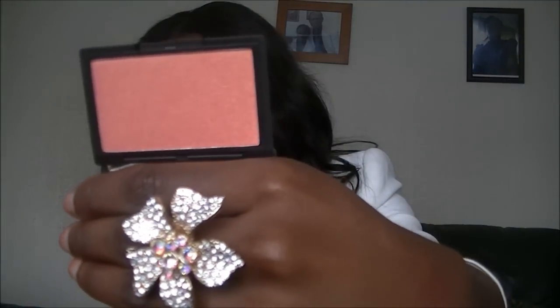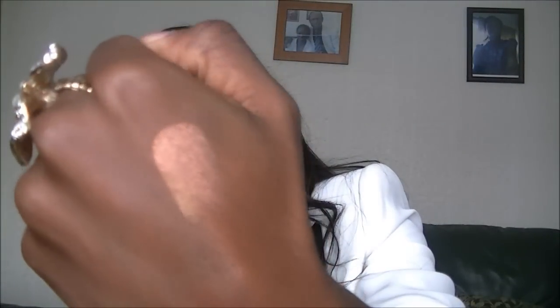I finally got the Speak blush in rose gold — it's literally been sold out everywhere and you could only get it online or on eBay. This was the last one and I was so happy to get it. It's supposed to be a dupe for the NARS Orgasm blush, though I don't have that so I wouldn't know. It's really nice and shimmery — it can be used as a highlight or a blush. So pretty.